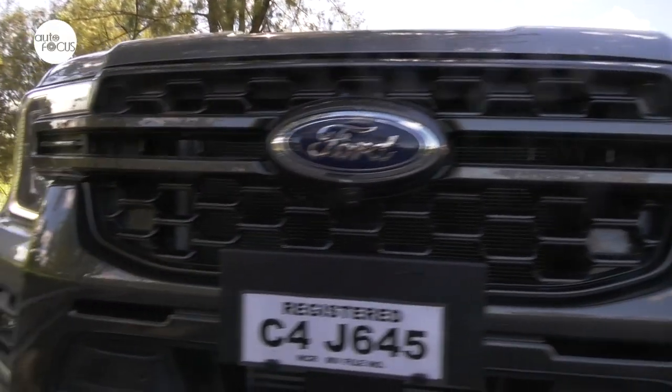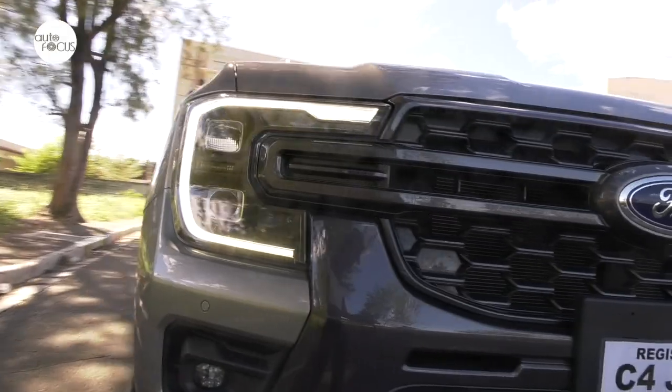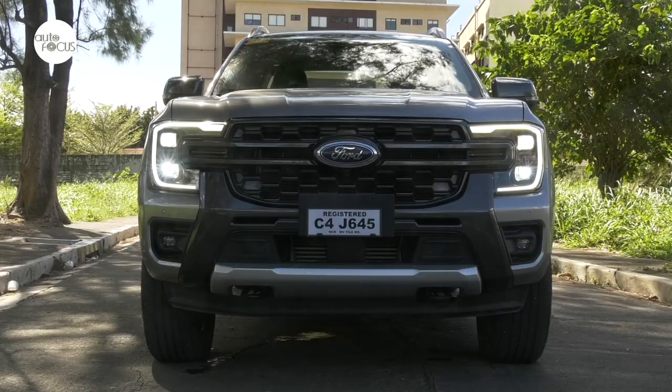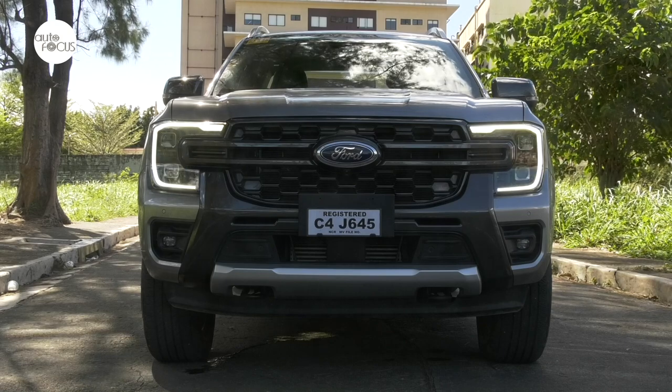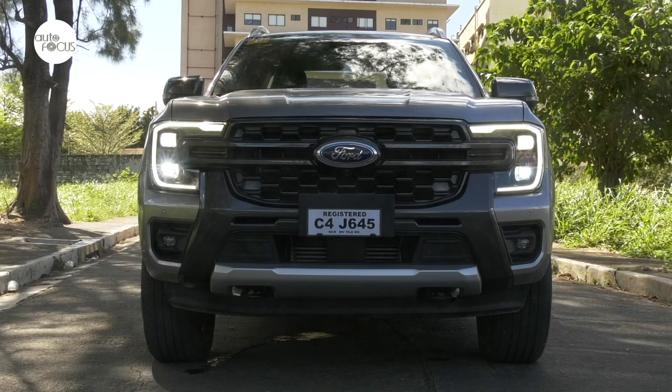The LED multi-reflective headlights are also found in the Ranger Sport and XLT variants. The Wildtrak also features an adaptive front lighting system that shifts from low beam to high beam automatically depending on speed and oncoming traffic, and adapts the headlight pattern when turning on curves.